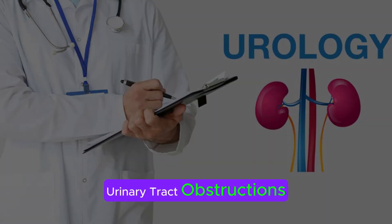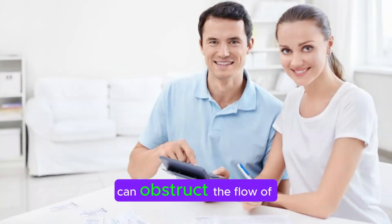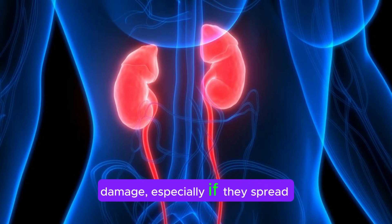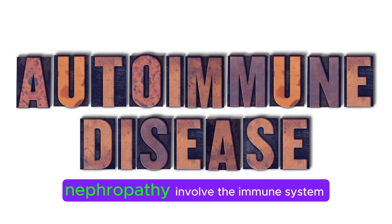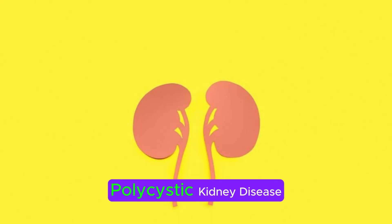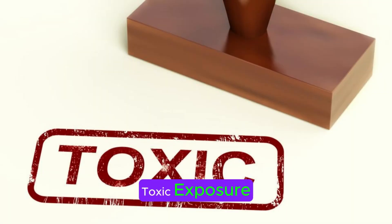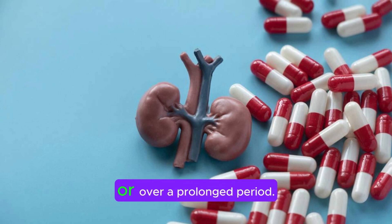Urinary tract obstructions: Blockages in the urinary tract, such as kidney stones, tumors, or enlarged prostate glands, can obstruct the flow of urine and cause damage to the kidneys. Severe or recurrent urinary tract infections can lead to kidney damage, especially if they spread to the kidneys (pyelonephritis). Autoimmune diseases: Conditions like lupus and IgA nephropathy involve the immune system attacking the kidneys, leading to inflammation and damage. Polycystic kidney disease: This genetic disorder causes fluid-filled cysts to form in the kidneys, gradually replacing healthy tissue and impairing kidney function. Certain medications, toxins, and heavy metals can damage the kidneys if taken in high doses or over a prolonged period.